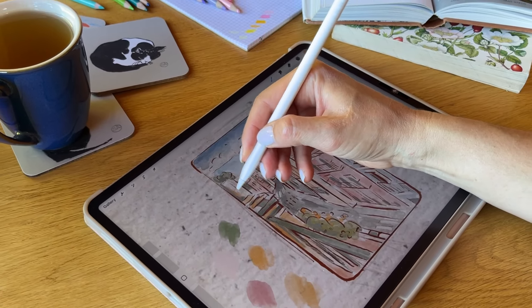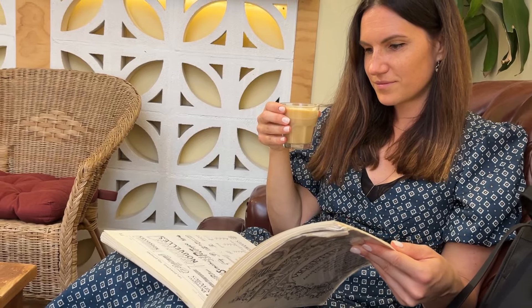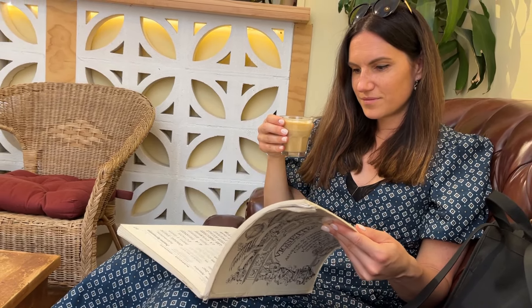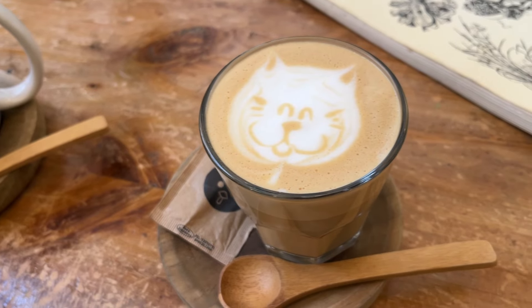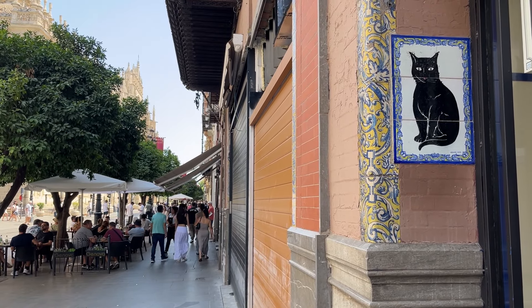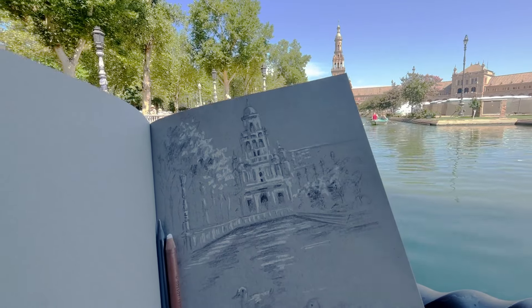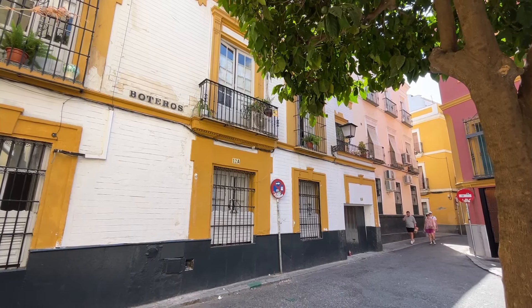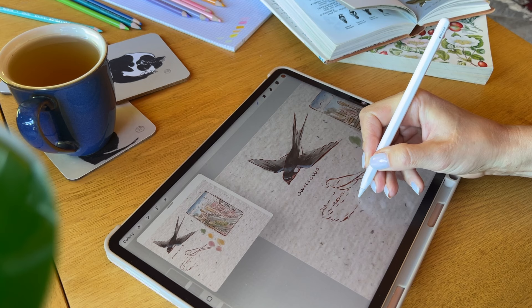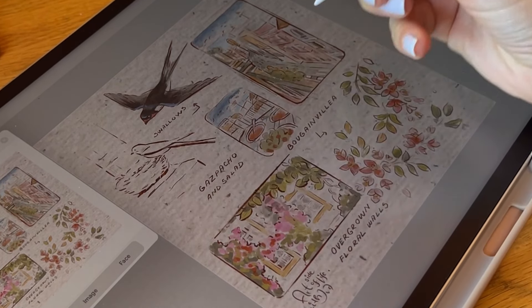As someone who tends to immerse myself in work and spend most of my time at home on creative projects, I was lucky to have a chance to break away and refresh my visual library with a few days in Spain this summer. I usually spend my summers working and rarely travel, so being surrounded by colorful houses felt like stepping into a different fairy tale, immersed in creative drawing and reconnecting with my inner child.